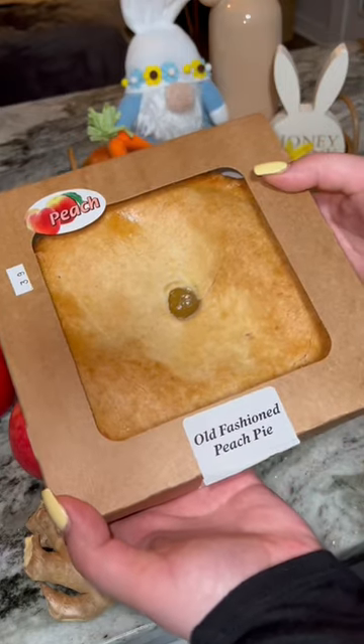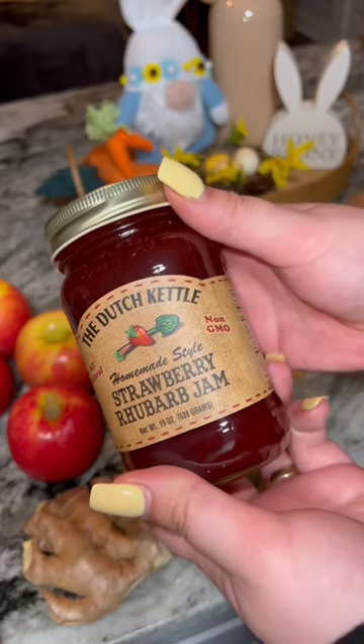They have a small bakery section where they sell pies, so I picked up a peach pie. Of course, had to get strawberry rhubarb jam.